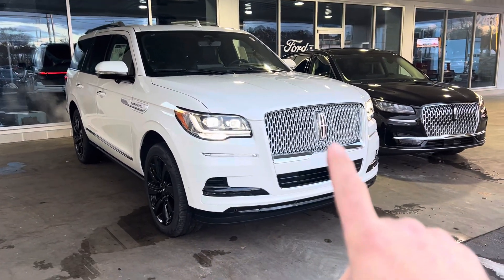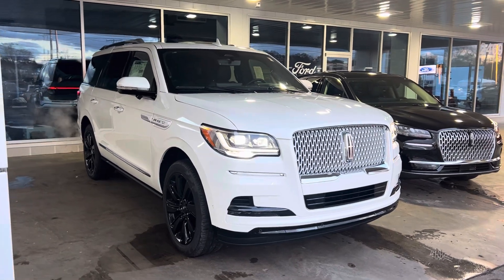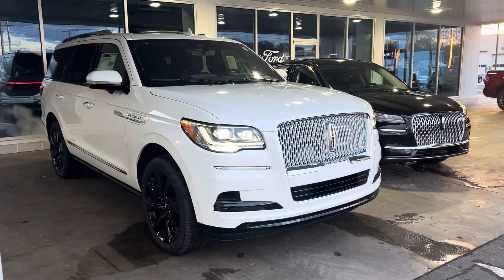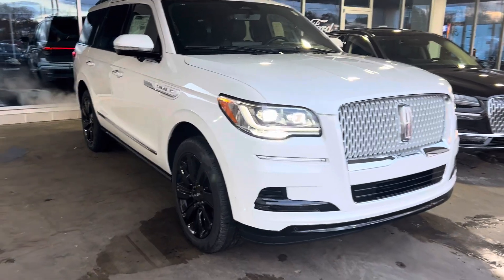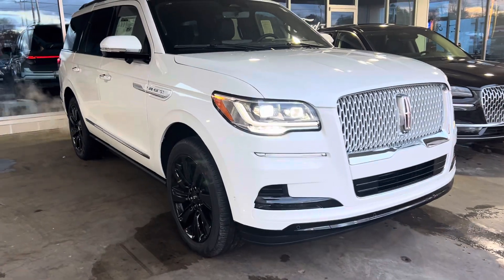It has the illumination package — you can see that here with the illuminated front grille. The monochromatic package gives it the body color matching grille.